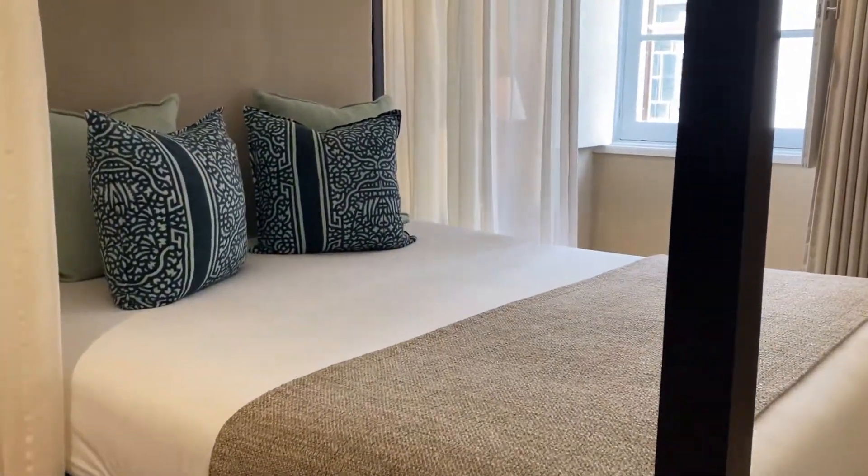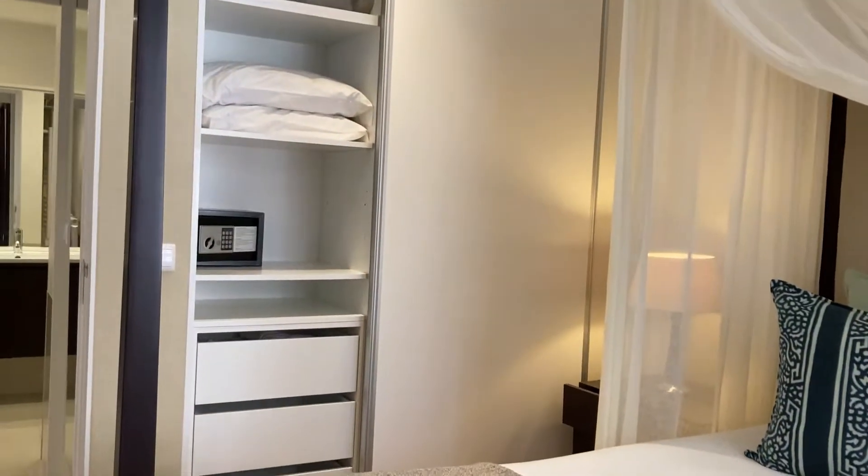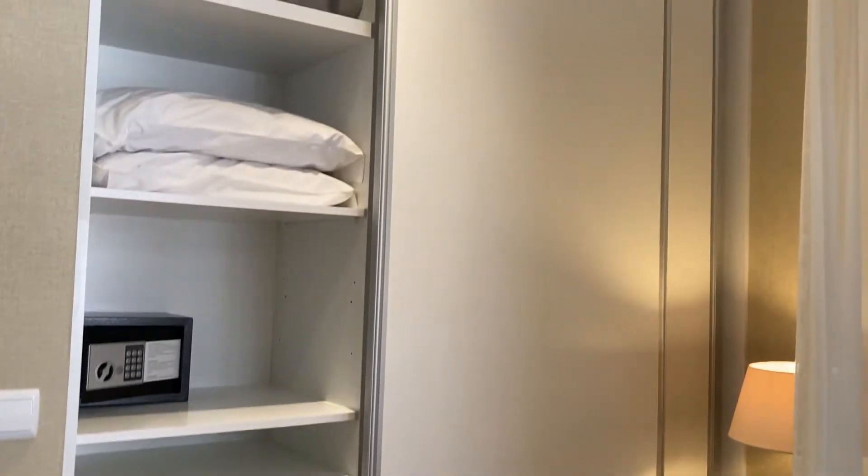In the second one, we have a double bed, the same window, and a built-in wardrobe with plenty of drawers and shelves.